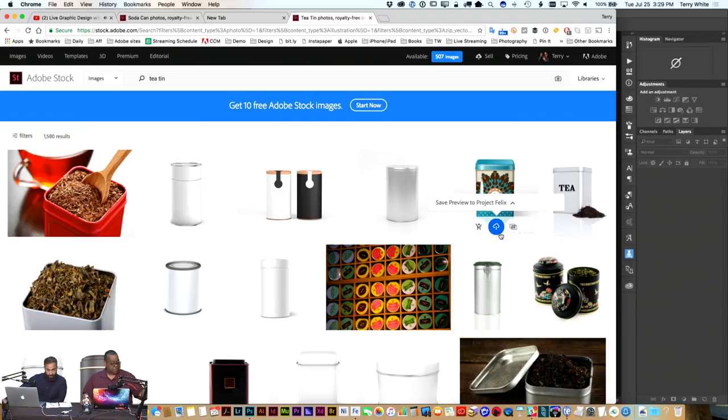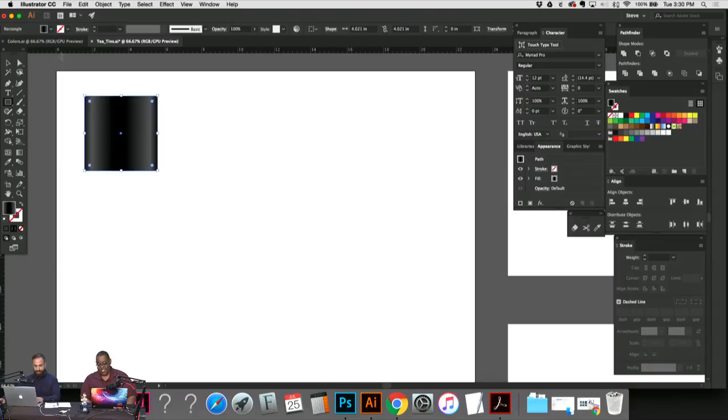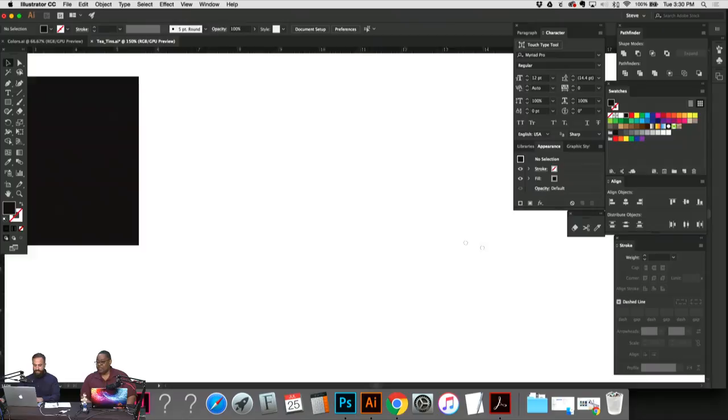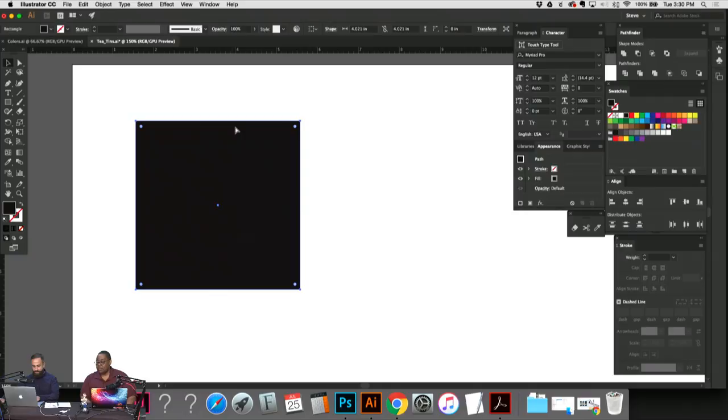Now going into logo design mode. I want to do a logo mark and logo type, and get as many options as I can in the next hour and a half. I have my sketchbook next to me to reference my initial ideas. I'm working on the logo mark first. I've already sketched ideas offline by hand to rough things out, and now I'll refine them on the computer.